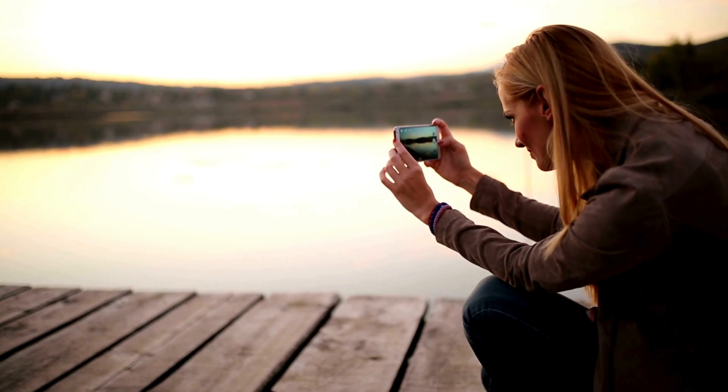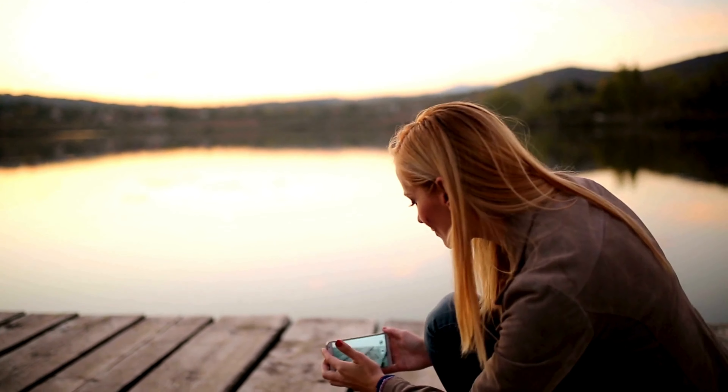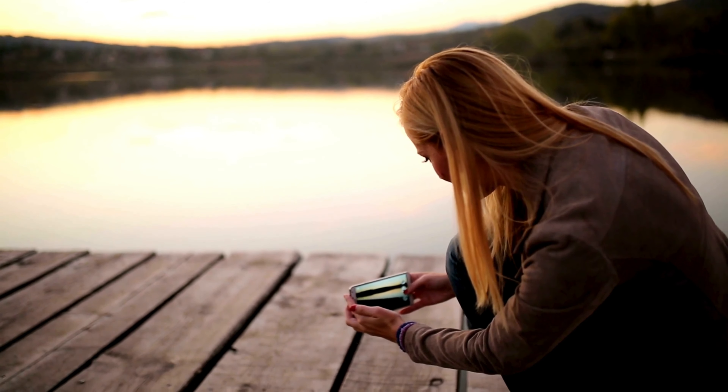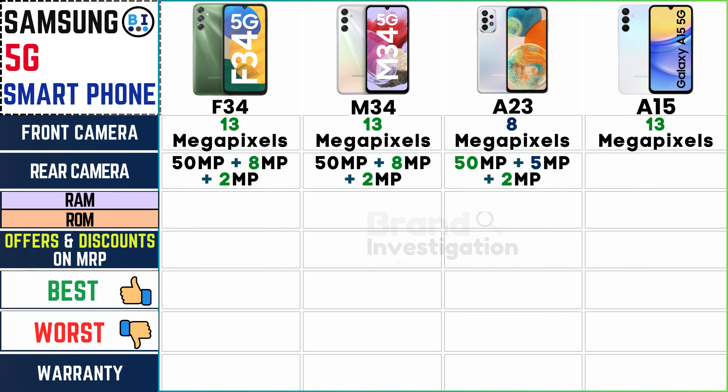Evaluate rear camera specifications for exceptional photography in any situation. The Samsung F34 and M34 feature a versatile combination of 50MP + 8MP + 2MP lenses. The Samsung A23 offers 50MP + 5MP + 2MP. And the Samsung A15 also showcases 50MP + 5MP + 2MP, catering to a wide range of photography needs across the Samsung 5G smartphone lineup.